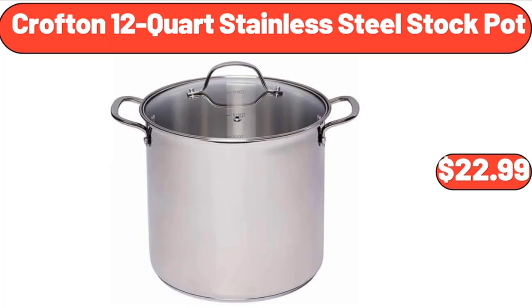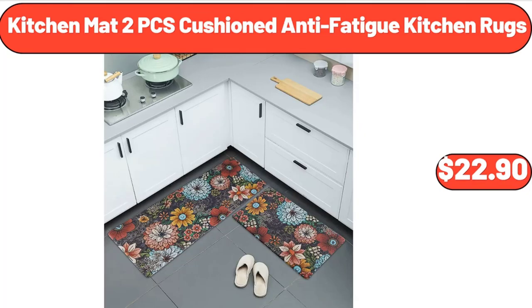Crofton 12-quart stainless steel stock pot, $22.99. Kitchen mat two-piece cushioned anti-fatigue kitchen rugs, $22.90.